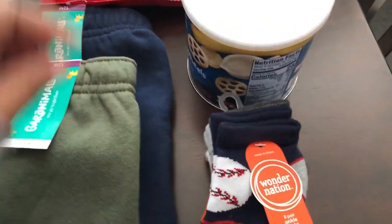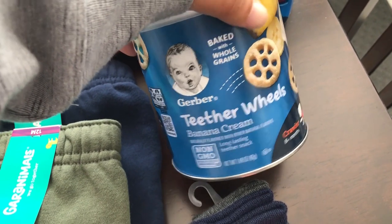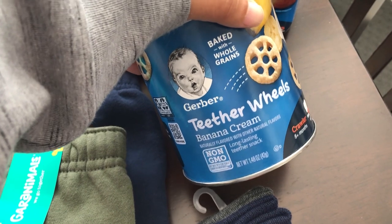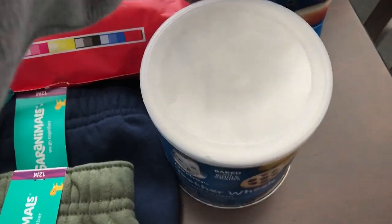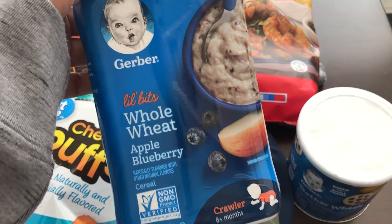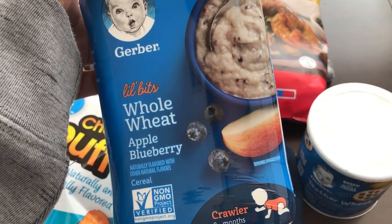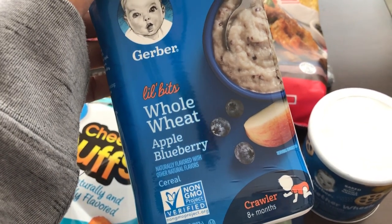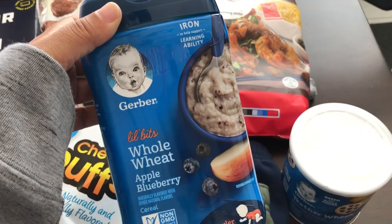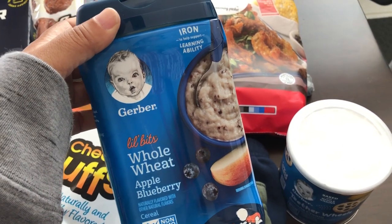I also got Harrison some teething wheels — he really likes that kind of stuff, and these are banana cream flavor. I also grabbed him a whole wheat cereal to try. He's not a fan of oatmeal or rice cereal, but I haven't tried whole wheat. I think it's like Cream of Wheat, and it has apple and blueberries, so I decided to let him give it a try even though he's so picky.